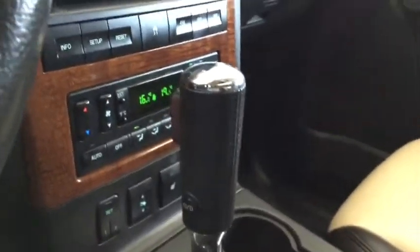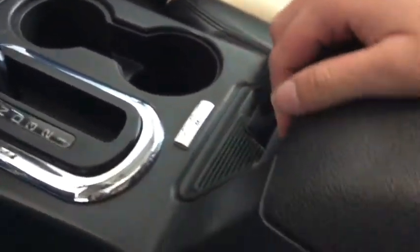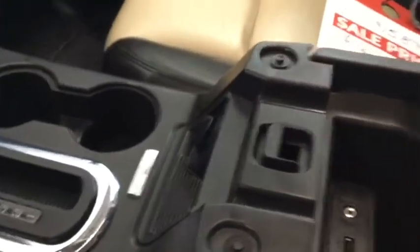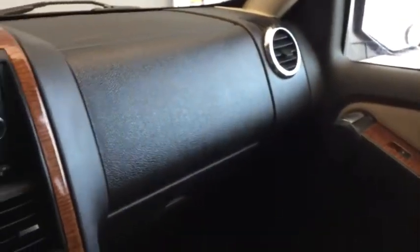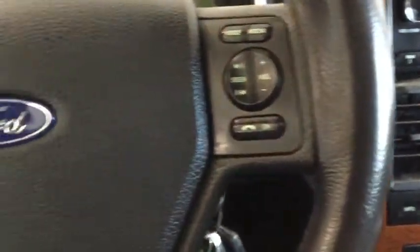On this side you can set two different driver positions in case you have multiple drivers in your family, and you can set the height of your foot pedal. You have a nice stylish shift knob and a 12-volt DC charger, plus plenty of space in your center console. There's also a USB auxiliary input and another 12-volt DC charger. In your glove box you have a light and all the manuals you'll need for your Ford Explorer.